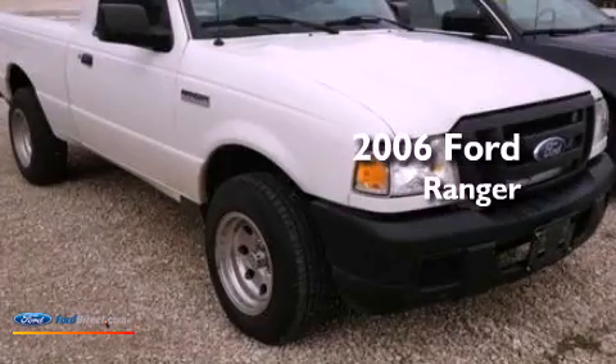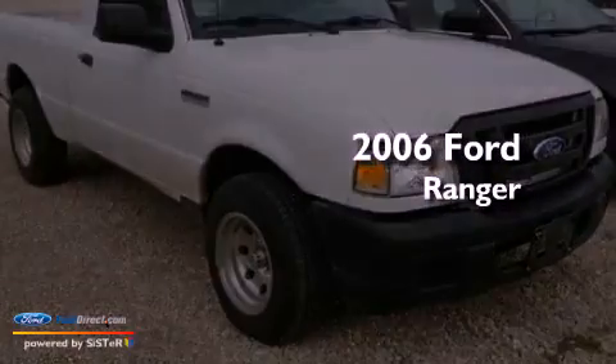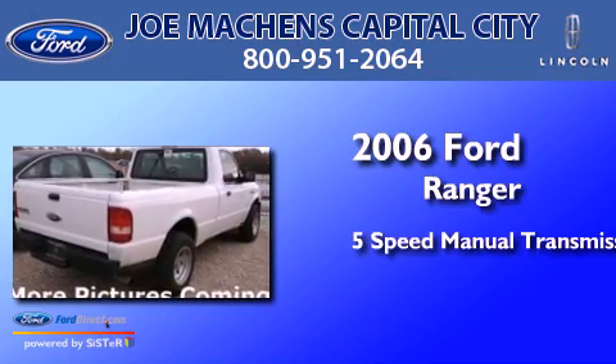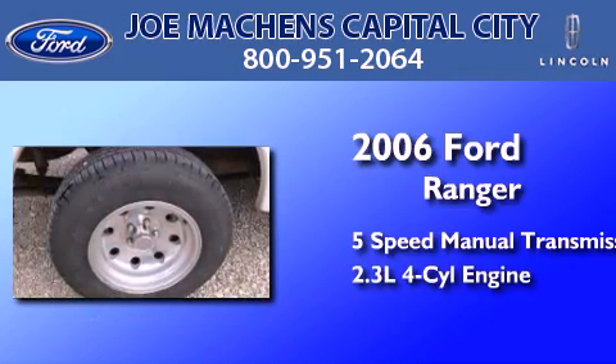This is a 2006 Ford Ranger. This truck has a five-speed manual transmission and an in-line four-cylinder engine.